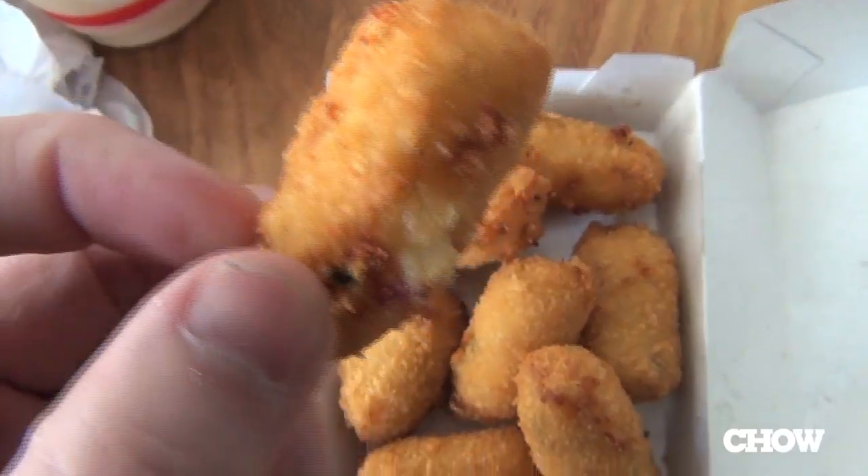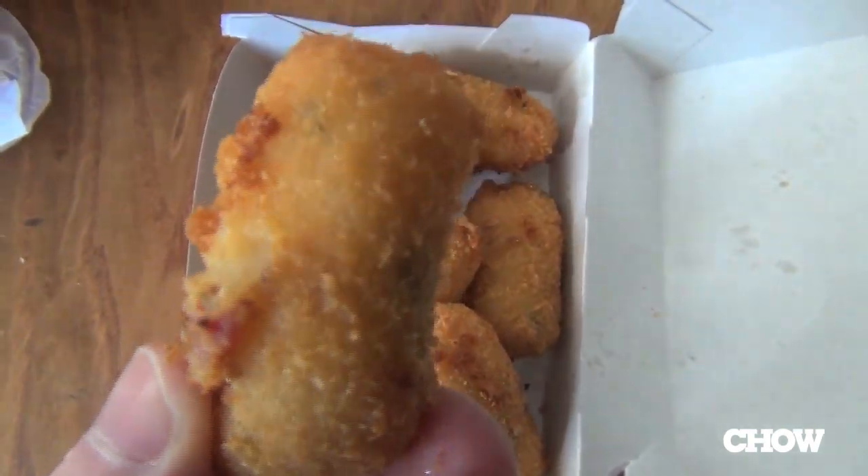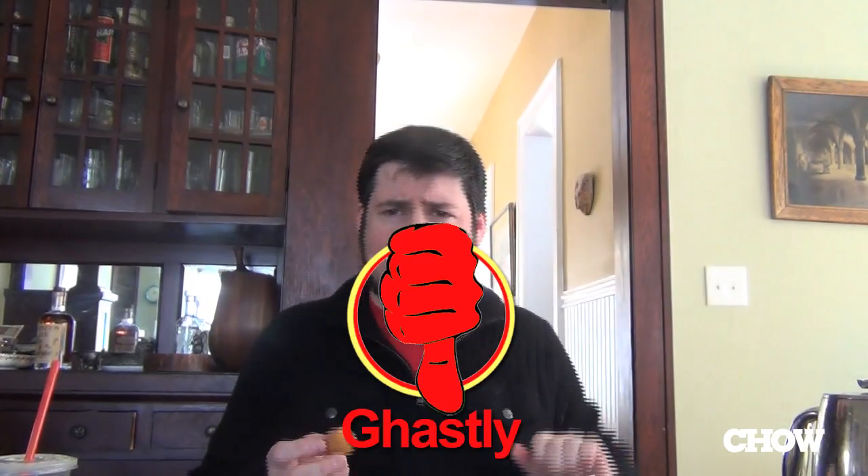Let's give these a try. Total disappointment. All I'm tasting is the breading and a little bit of kind of gluey potato inside. The cheese and the bacon are getting totally lost. Easy thumbs down for these guys.